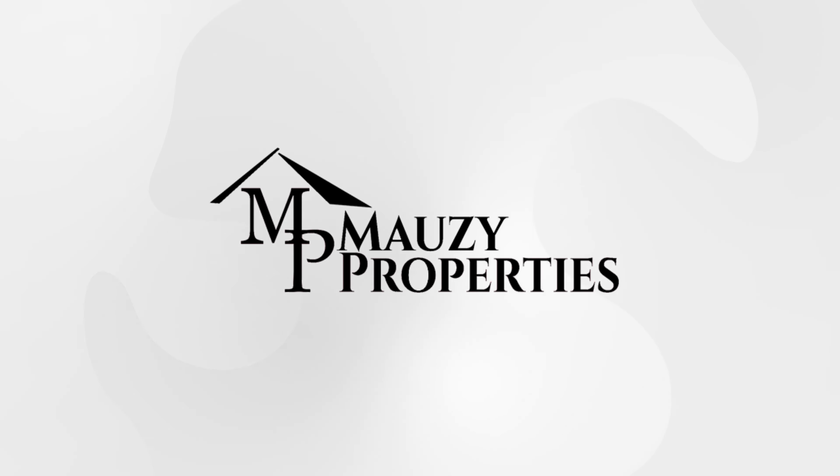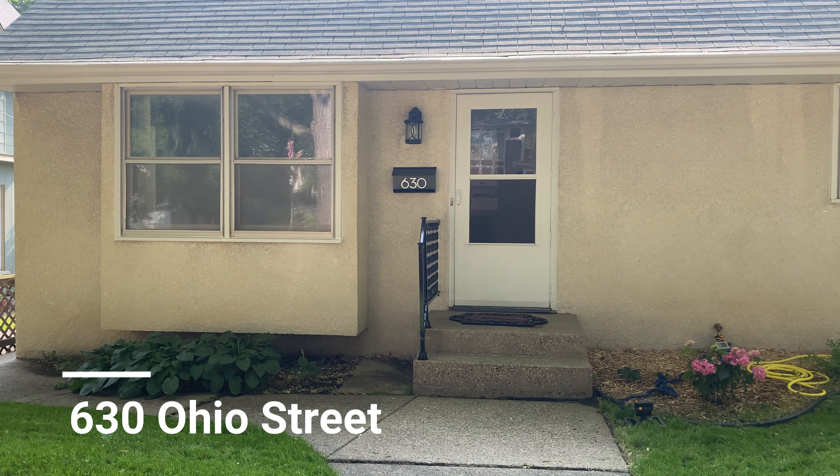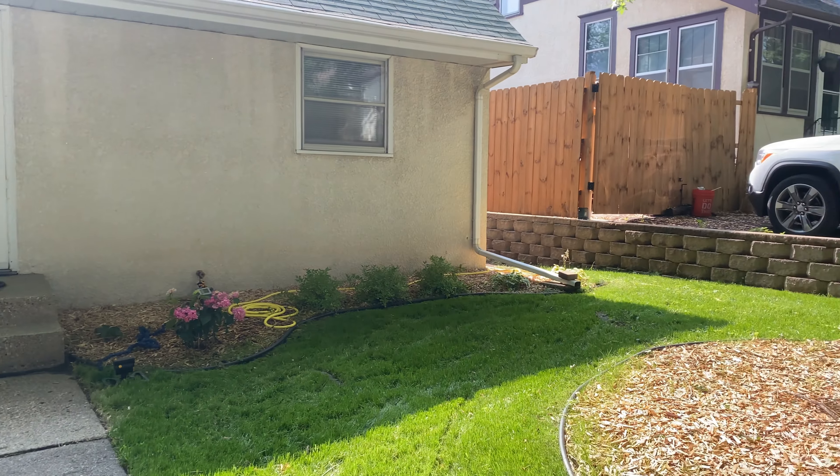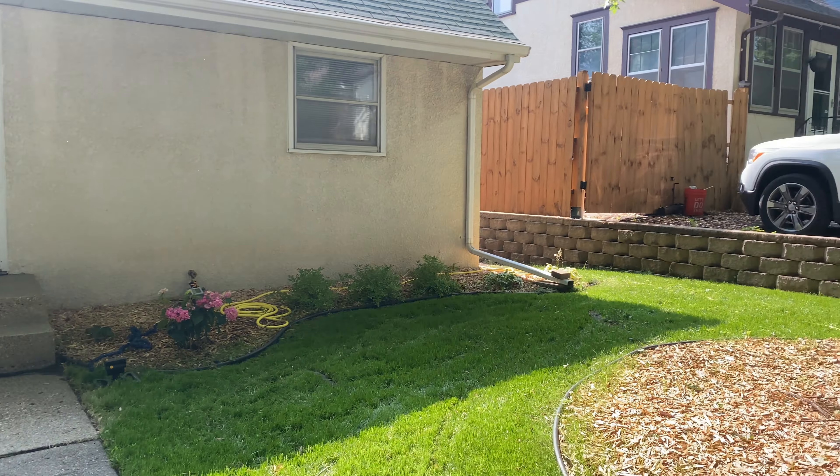We are here at 630 Ohio Street in St. Paul. This here is a single family home with three bedrooms that has been completely renovated top to bottom. I know you'll love it. We'll start outside and then head in through.